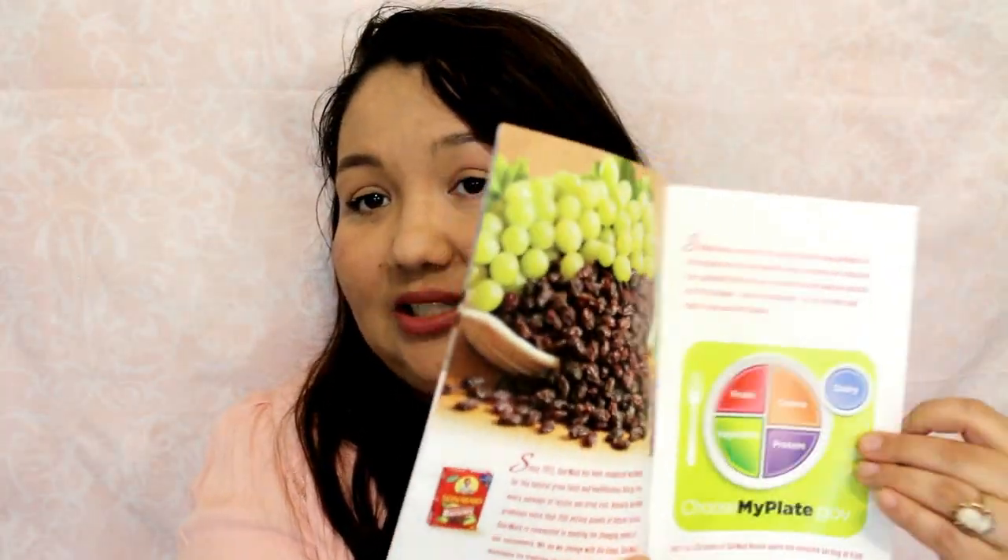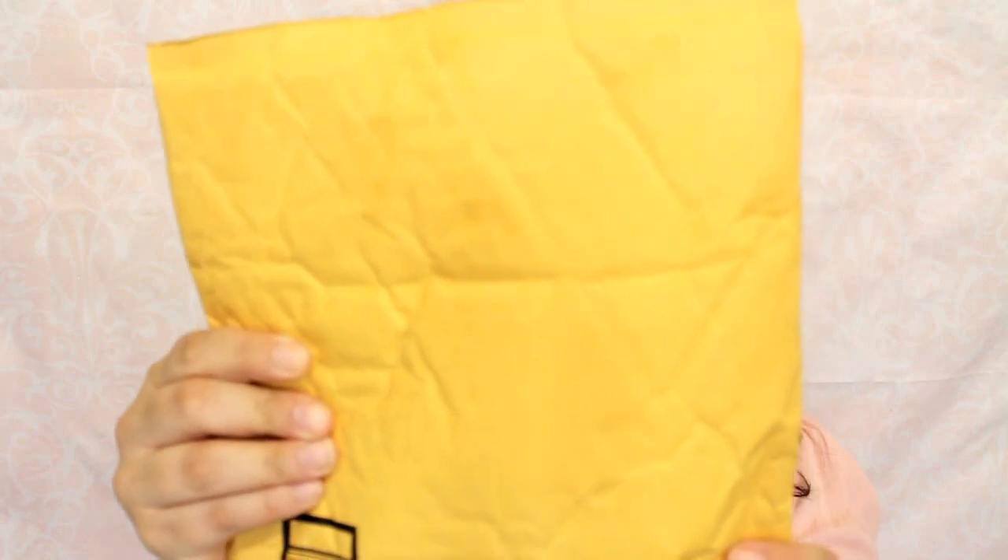The next thing is from Sun-Maid. I'm not sure what this is — I wonder if it's a recipe book like the one I got last time from Jiffy. Yeah, it's Healthy Living Recipes for Healthy Living. So another little handy dandy recipe book — that is cool and nice.